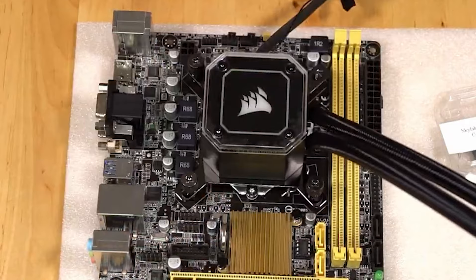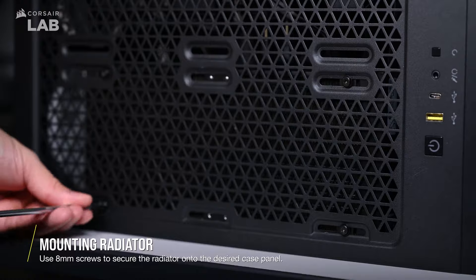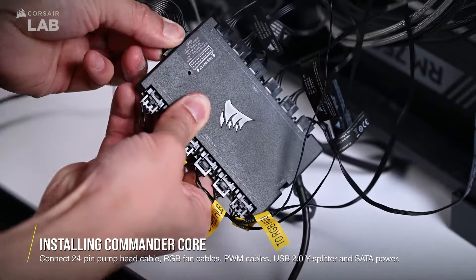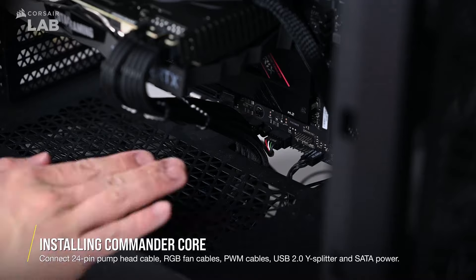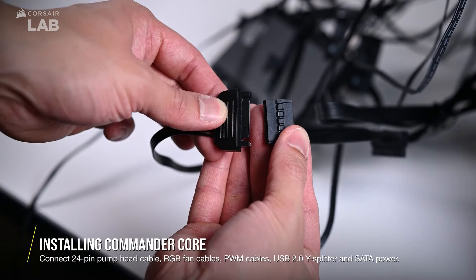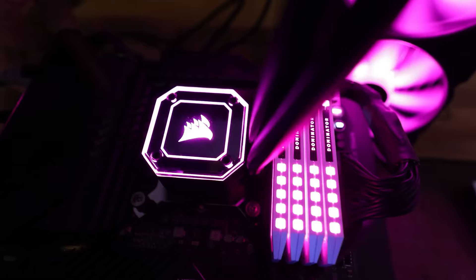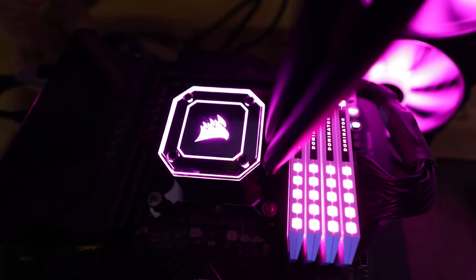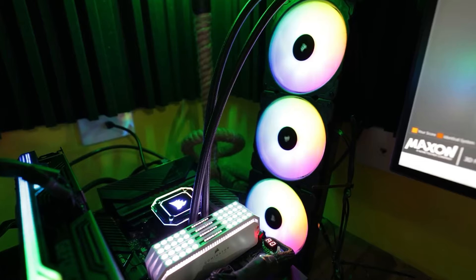Overall, the Corsair iCUE H170i Elite Capellix XT CPU liquid cooler offers an excellent balance of cooling efficiency, customizable aesthetics, and user control, making it a top contender in its category. For users seeking both performance and visual appeal, this cooler provides a compelling combination of features and advanced technology, solidifying its position as a leading choice for enthusiasts and professionals.